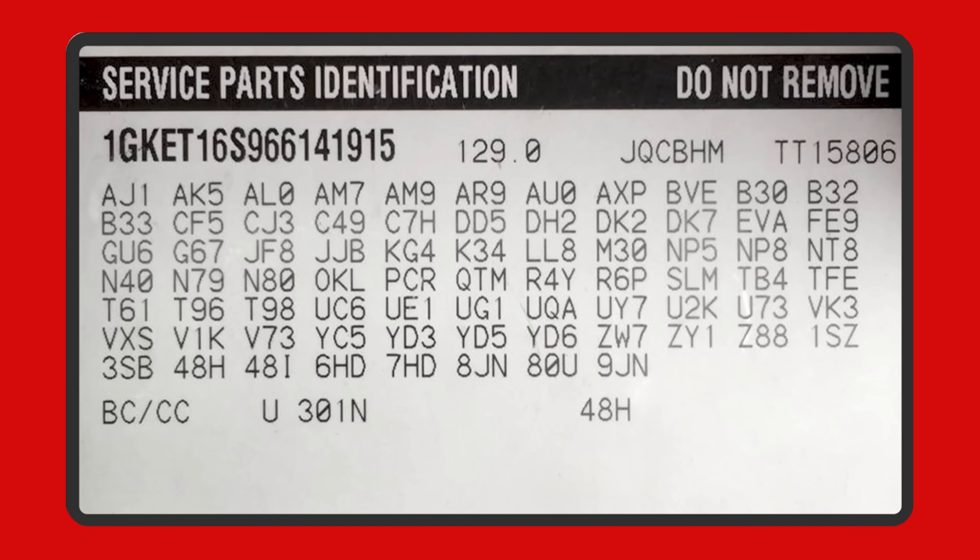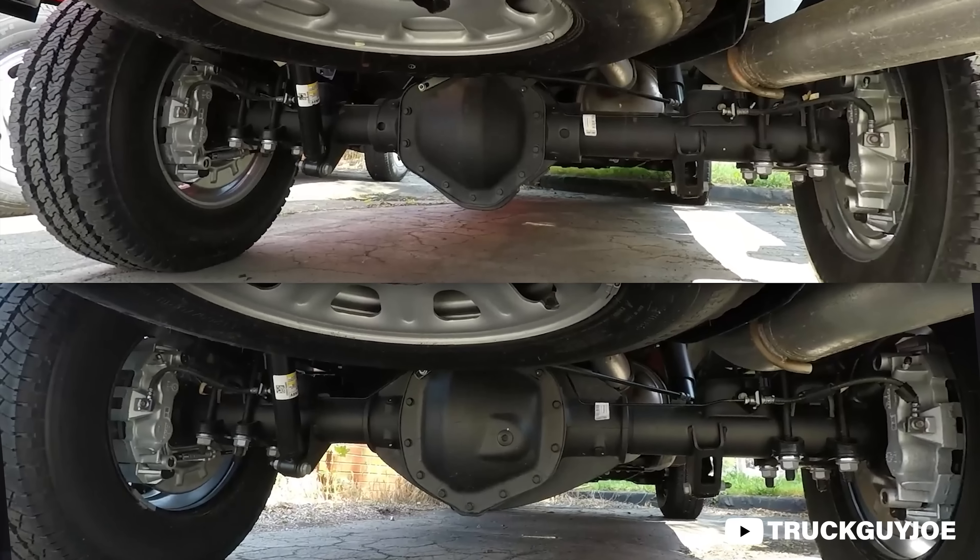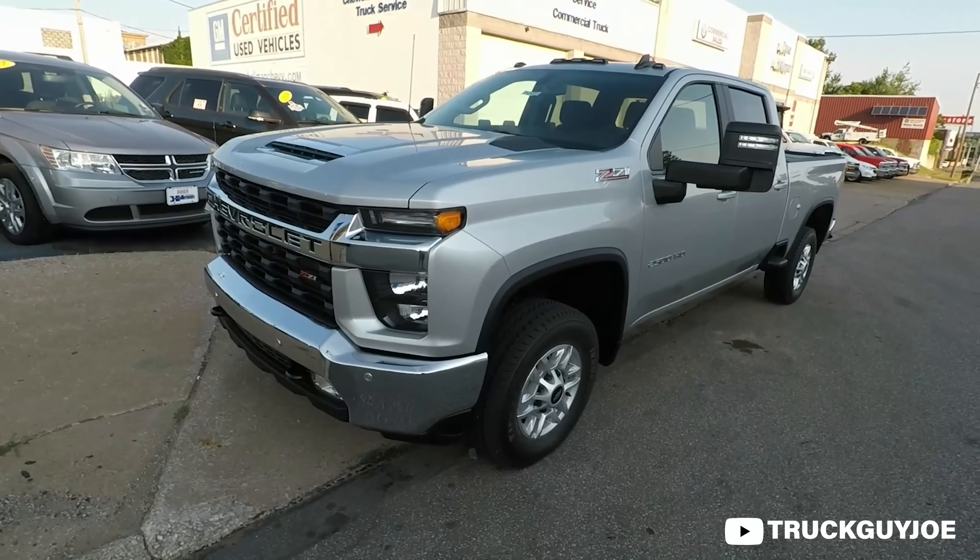Let's start with what both of these trucks have in common. We're going to make a few generalizations here. If you really dive deep into the RPO codes under the dash of your specific truck, you'll find some differences between gas and diesel variants — things like axle sizes, final gear ratios, fuel pump setups, and even spring rates in your suspension. But as a general rule of thumb, gas and diesel heavy-duty trucks are for the most part relatively the same — same frame, same suspension, same transmission, and the same general ride quality.